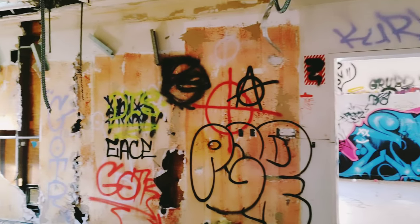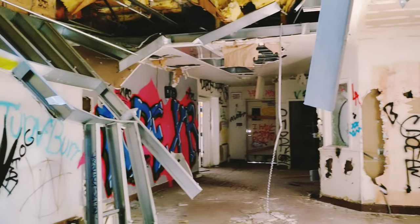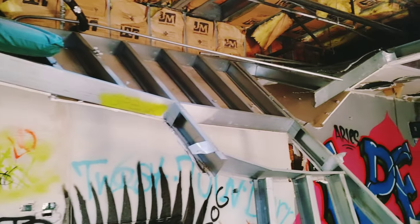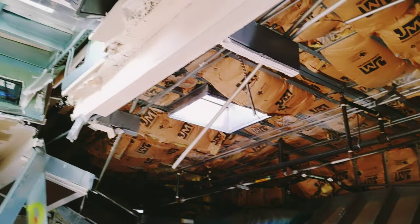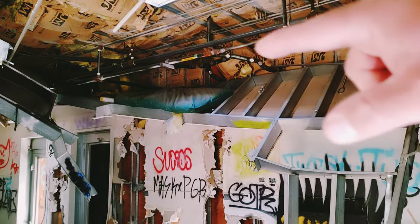So this was probably their mess hall, their kitchen, the cafeteria. Probably line up over there, grab your food somewhere right around here, then take it in there and probably eat. Let's look at this real quick though. It's all tore up. Looks like it exploded honestly.